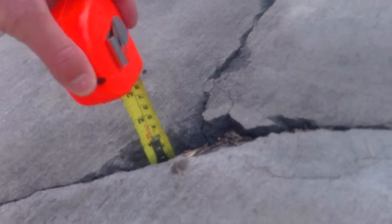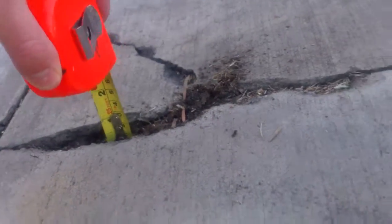This hole is pretty deep — it's about an inch deep. Same with this one, also about an inch deep. These are kind of deep too.